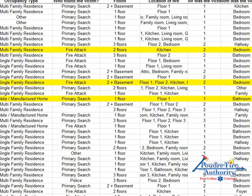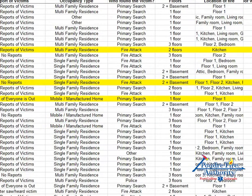From this website there's also an Excel spreadsheet with more information if you're interested. The three highlighted here are our fires from earlier in 2017. One had a report that everyone was out, but we still searched anyway and the initial search crew found that person in a bathroom. The fatal one had no reports of victims. Another had confirmed reports of victims. They were all in different types of residences — multifamily, single-family two-story, and a manufactured house. It doesn't matter the type of home or the reports we get — we still have to search those tenable areas.